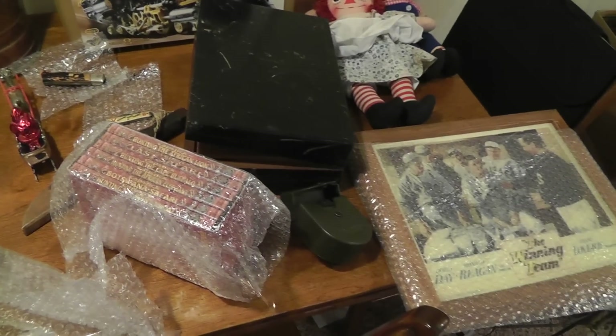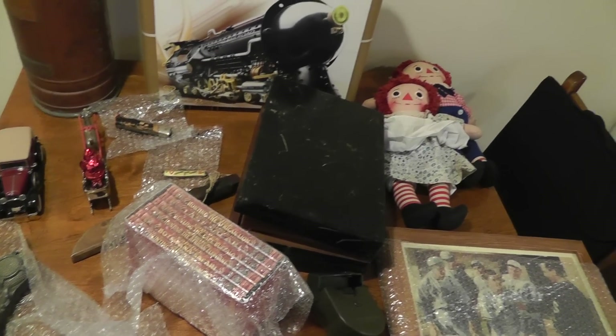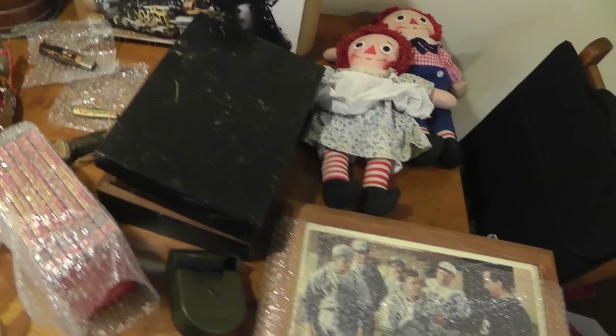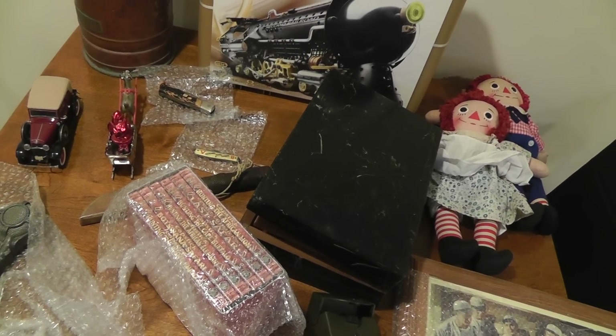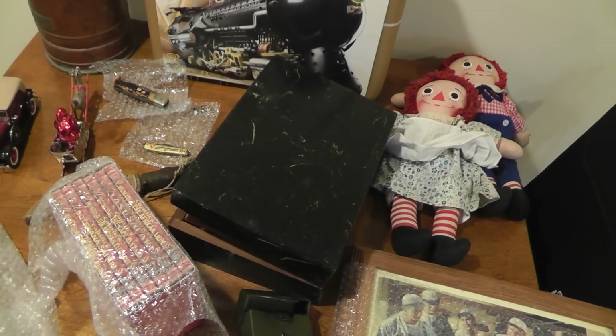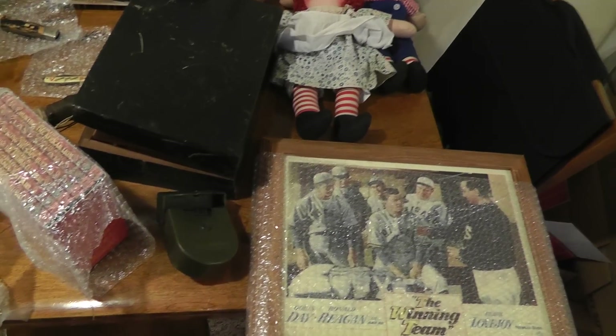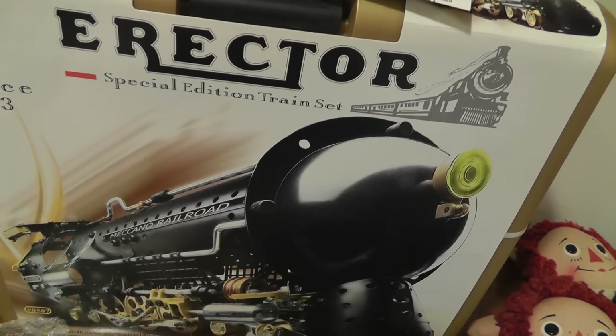So there we go. Got a bunch more stuff to pack up — it's all little stuff, some more buttons and patches and such — but these were the highlights. So we'll get this packed up and move on to the next stuff. Things are really doing well. Until next time, it's Will the Yard Sale Survivalist, and we'll talk again soon.